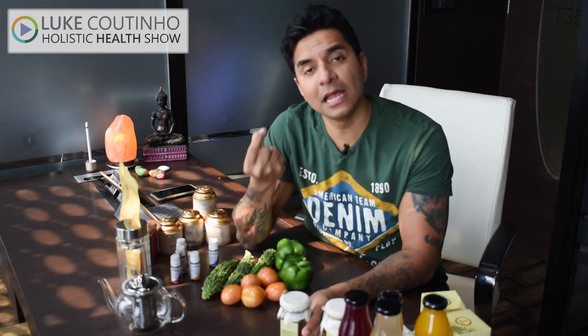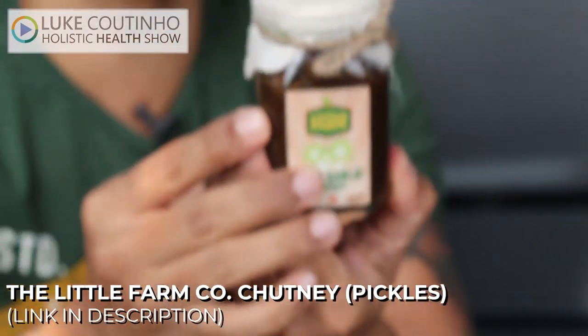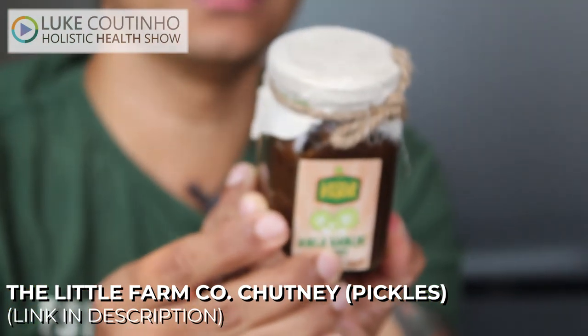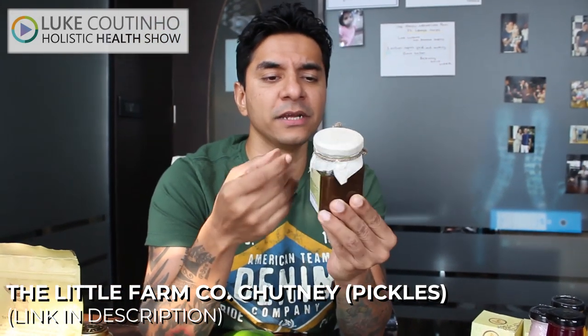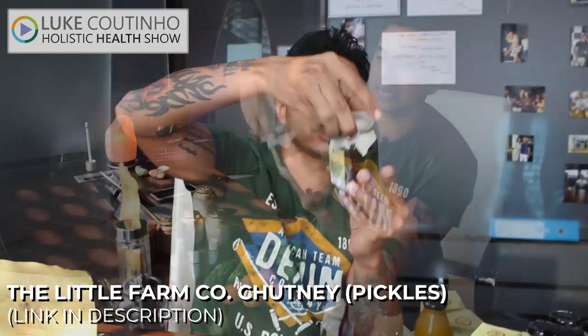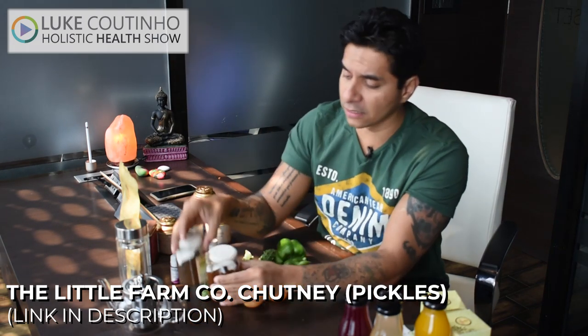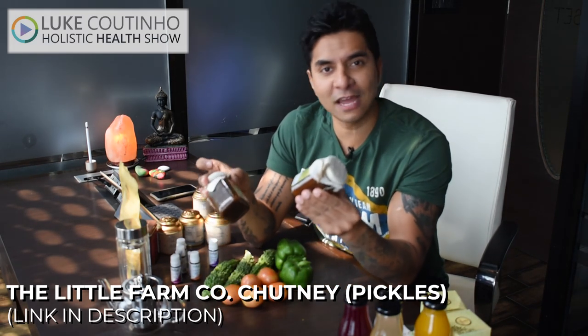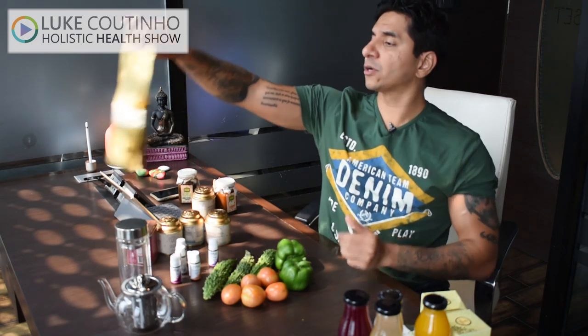Talking about probiotics — pickle is a great food. The wisdom of Indian food: pickles made with the right quality salt and right oil can work as a great probiotic, helping you with digestion and gut health. We have a company called The Little Farm. This is an amla garlic chutney — ingredients are amla, garlic, sugarcane vinegar which works as a probiotic, red chili, and Himalayan pink salt. Fantastic ingredients, packed in a sustainable glass bottle. They also have a lemon chutney flavor.